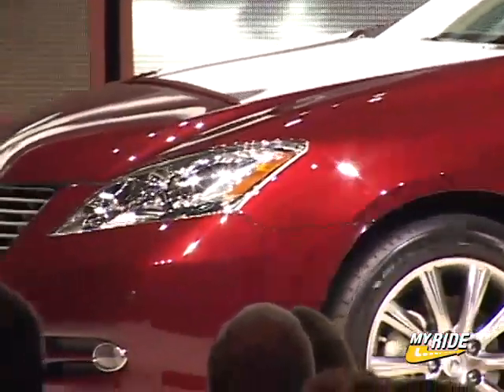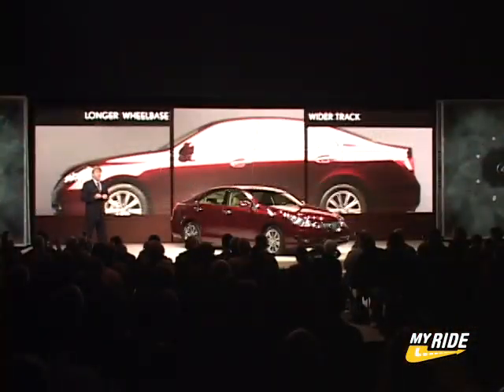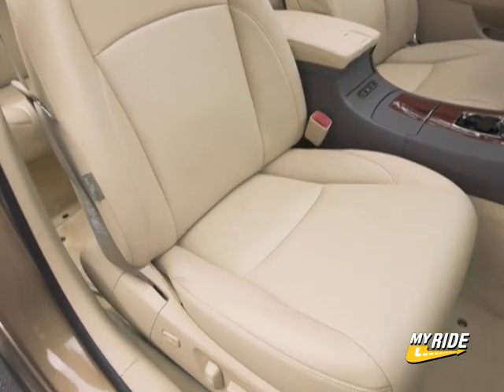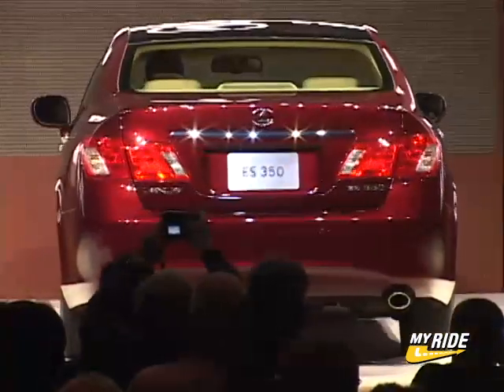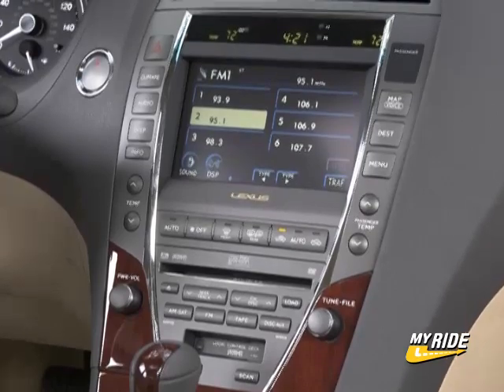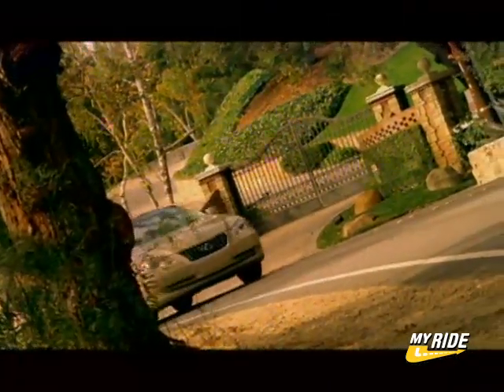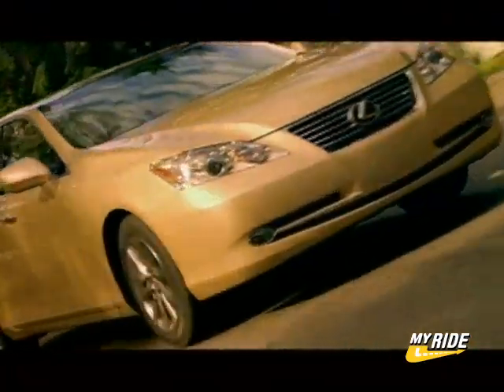Buyers of the new ES will get much more than just a nice-looking sedan, with a wide array of standard and optional features that should please Lexus buyers. Among the nicer options include heated and cooled leather seats, a panoramic glass sunroof, a power rear window sunshade, and a Bluetooth wireless communication system. Also offered is Lexus's dynamic radar cruise control, intuitive parking assist, and a Mark Levinson premium surround sound system.